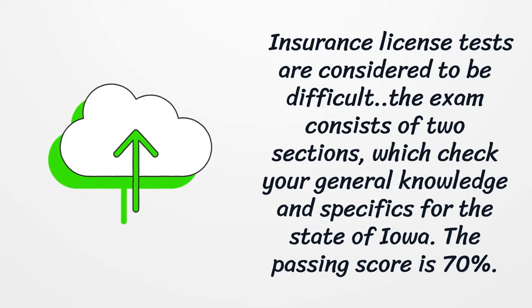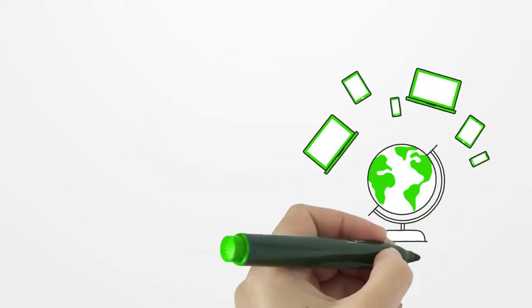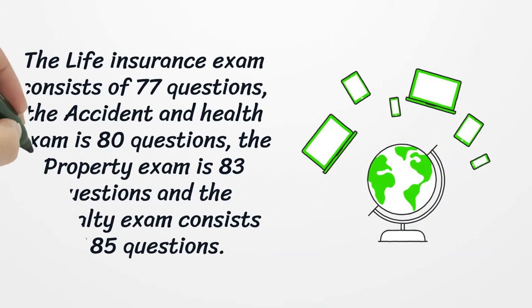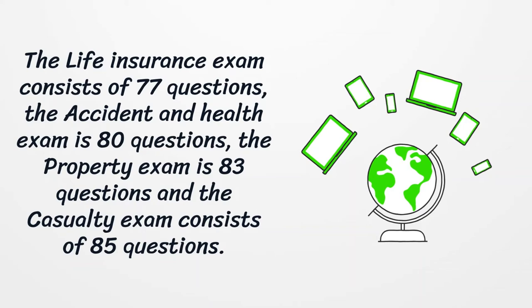To obtain an Iowa insurance license you should pass the pre-licensing exam and complete a criminal background check. Moreover, if you have done something that can affect your background, that can be a reason to be disqualified to get an insurance license in Iowa.